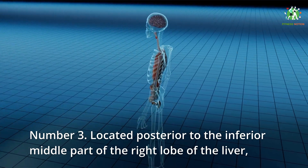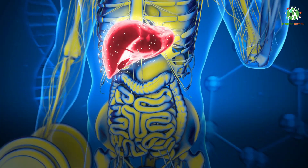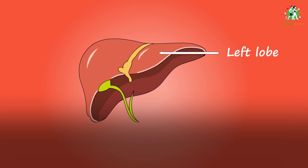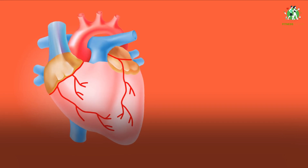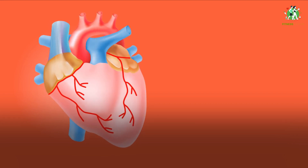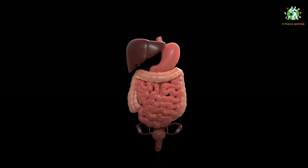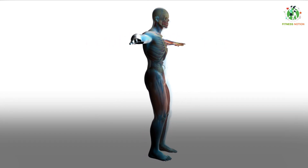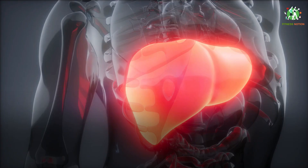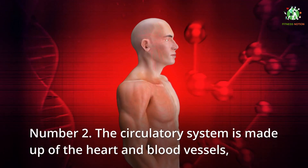Number 3: located posterior to the inferior middle part of the right lobe of the liver, the gallbladder is a hollow pear-shaped organ with a bile duct in its center. Before bile is released into the small intestine via the common bile duct to aid in the digestion of fats, it is stored in the gallbladder. Bile is transported from the liver by way of the cystic duct, which connects with the common hepatic duct to form the common bile duct. The gallbladder typically receives its blood supply from the right hepatic artery. Inflammation of the gallbladder or biliary tract can result in the formation of one or more stones.